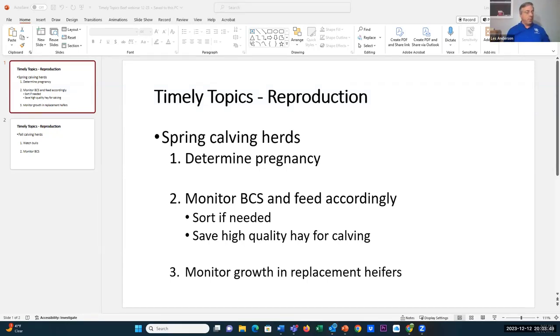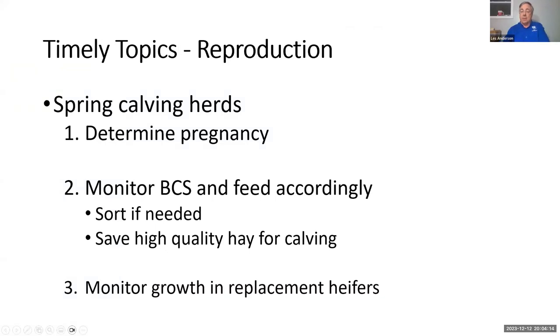Les Anderson, reproductive specialist, University of Kentucky housed out of Lexington. Bear with me — I've got the end of a cold, so my voice is going to be a little raspy tonight. Not a lot of timely topics for reproduction right now. If you're a spring calving herd and have not yet determined pregnancy in your herd, I would absolutely advise you to get that done.